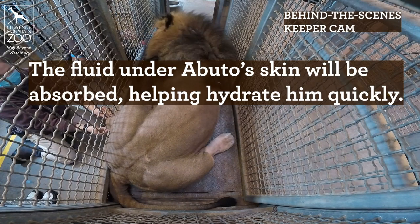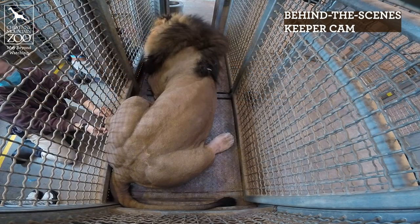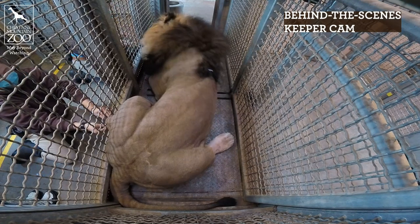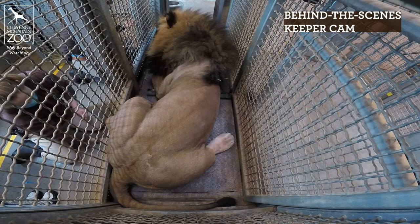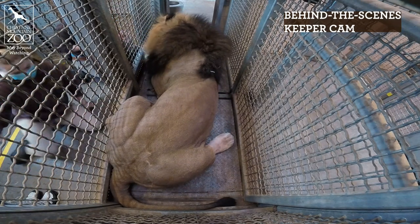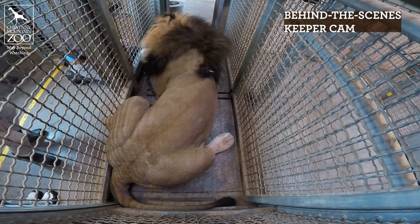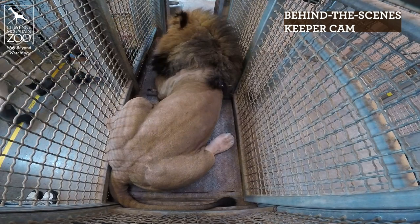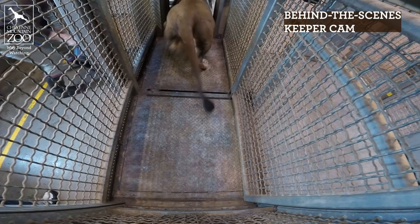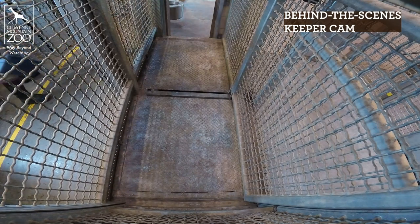Right now he does not need these fluids, but we're training him for someday when he might. So we're going to keep him used to this schedule of seeing the veterinary team coming down here and getting lots of really good treats and practicing this behavior, so that if or when he gets to the point that he does need this procedure, he's already trained for it and we don't have to try to train him when he's not feeling well.